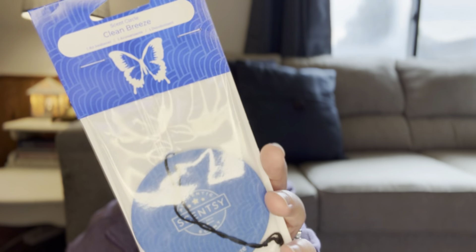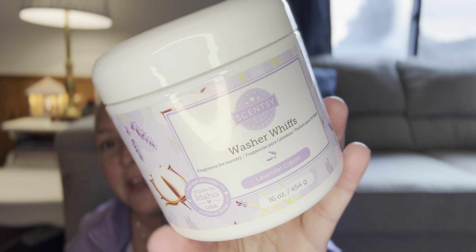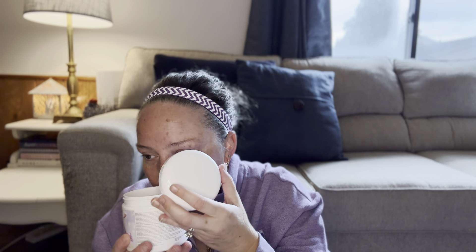We got Clean Breeze in a scent circle. I like to put my sticker on these and hand them out like business cards — give them to people out in the wild. I think that's so much fun. We also have Washer Whiffs in Lavender Cotton. I featured Washer Whiffs last week; I told you guys I like to use these in my litter box. That's really pretty — I love the way lavender smells.